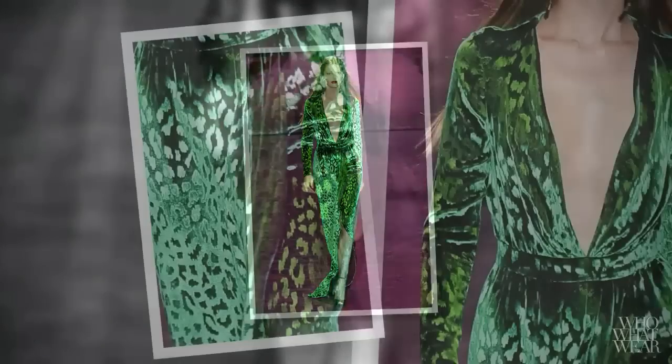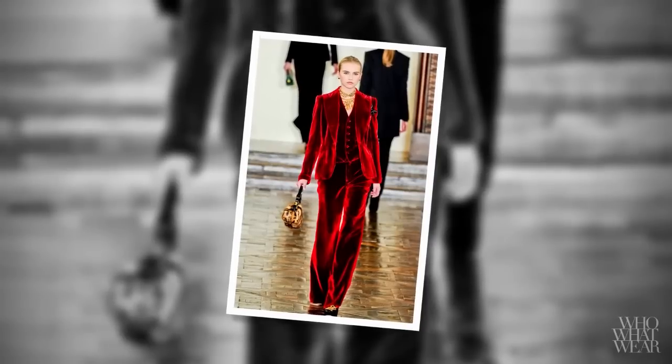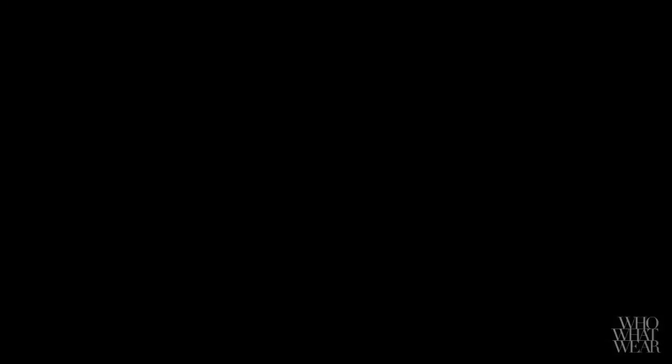The runways make my case. Velvet was seen at Gucci, where they had this striking green plunge gown, and also at Ralph Lauren, where they had these great velvet suits that reference the show Downton Abbey. But it has to be worn the right way, or else it can feel a little costuming.